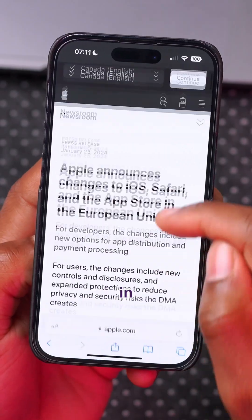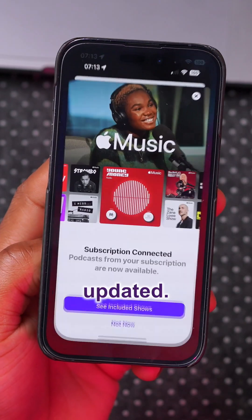With this update, Apple is allowing alternative app stores in the European Union. The Podcast application has also been updated — you'll see a new pop-up screen when you open it.